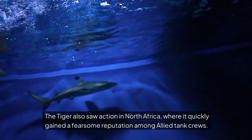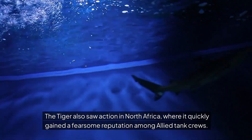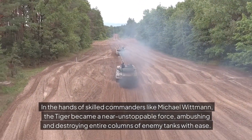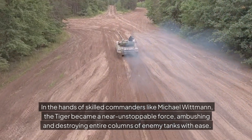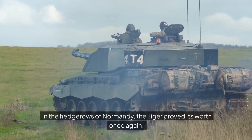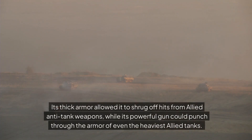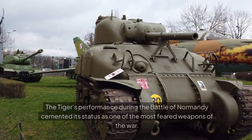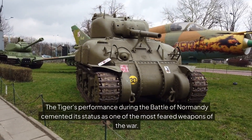North Africa: the Tiger also saw action in North Africa, where it quickly gained a fearsome reputation among Allied tank crews. In the hands of skilled commanders like Michael Wittmann, the Tiger became a near-unstoppable force, ambushing and destroying entire columns of enemy tanks with ease. Normandy and the Western Front: in the hedgerows of Normandy, the Tiger proved its worth once again. Its thick armor allowed it to shrug off hits from Allied anti-tank weapons, while its powerful gun could punch through the armor of even the heaviest Allied tanks. The Tiger's performance during the Battle of Normandy cemented its status as one of the most feared weapons of the war.